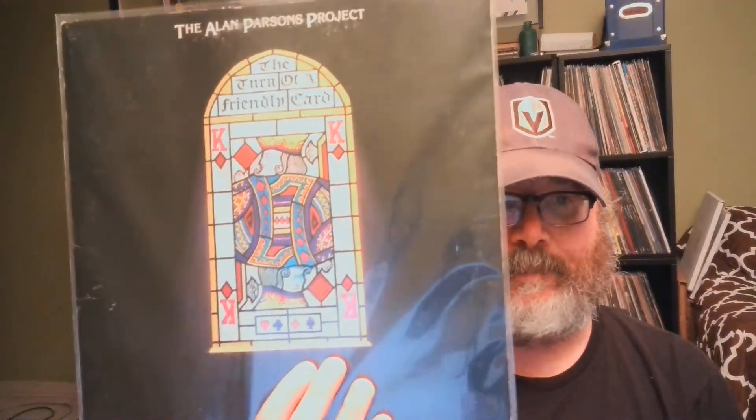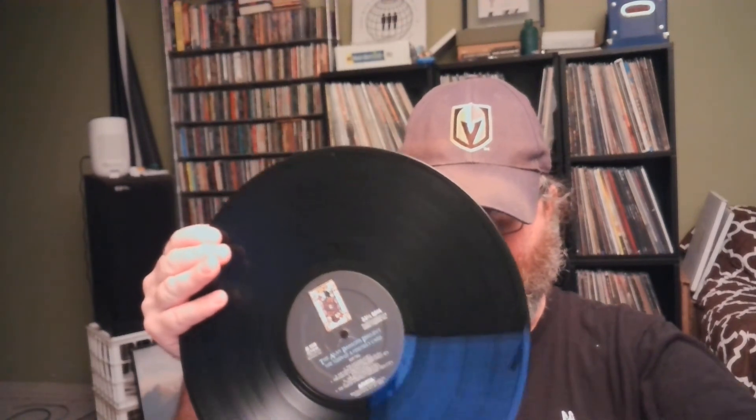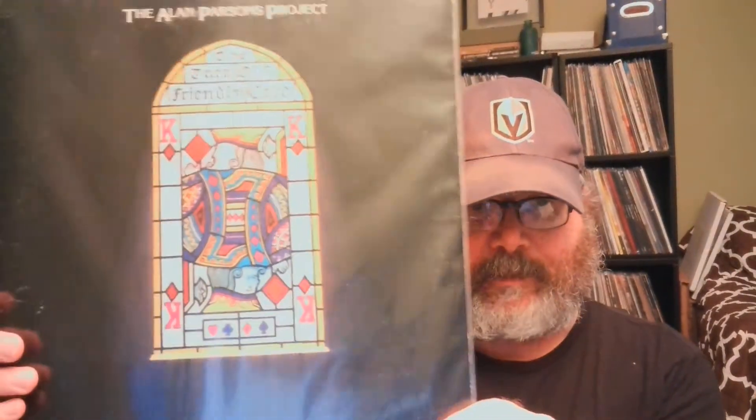At the second place I got a couple of records — I'm going to show you one in this video and save the other for a different video. I got this Alan Parsons Project 'The Turn of a Friendly Card.' I didn't own any Alan Parsons before and it sounds really good. 'Games People Play' with Lenny Zakatek singing is probably my favorite Alan Parsons song, and the whole suite about 'The Turn of a Friendly Card' appeals to the card player in me. This is probably all the Alan Parsons Project that I need.